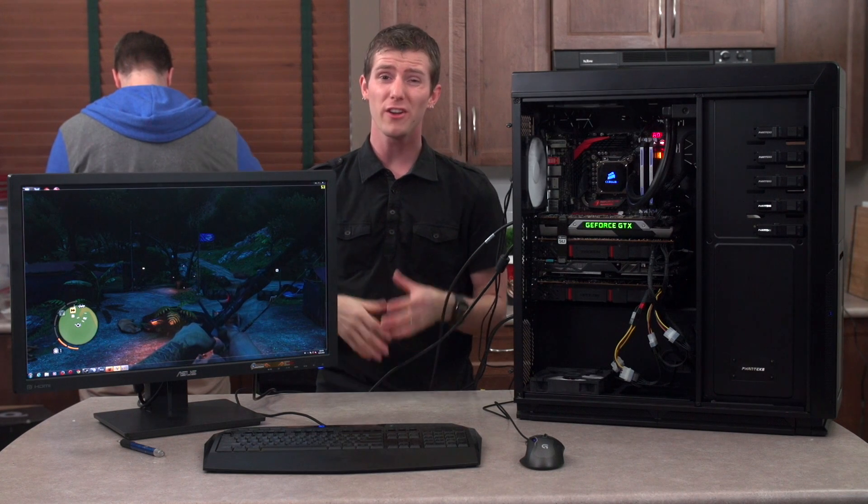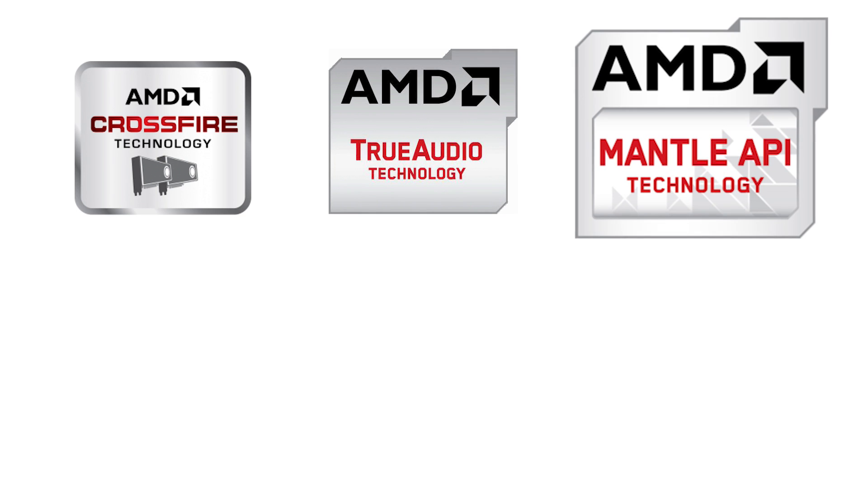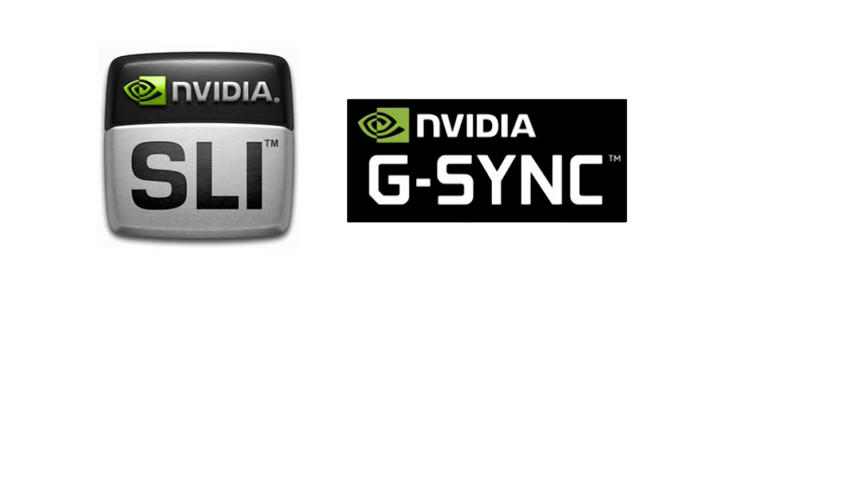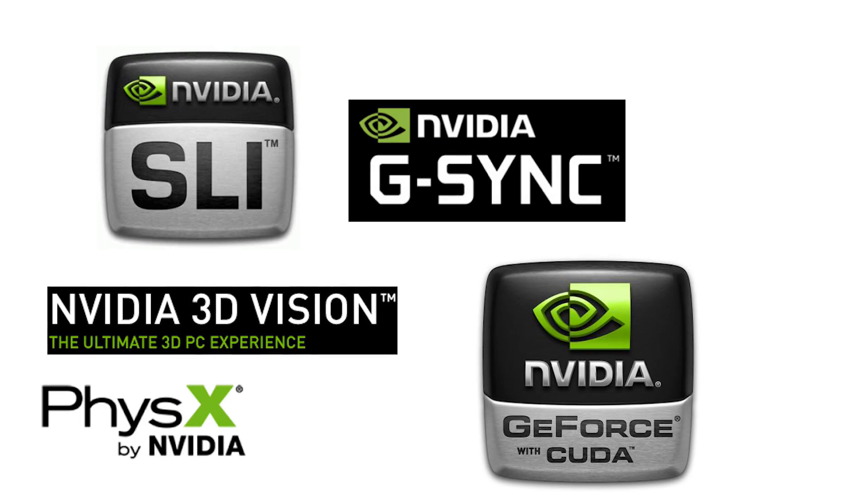Shopping for a graphics card is tough. AMD has all kinds of technologies like Crossfire, True Audio, Mantle, great OpenCL performance, and HD 3D. While Nvidia has SLI, G-Sync, 3D Vision, CUDA, PhysX, and Gamestream.